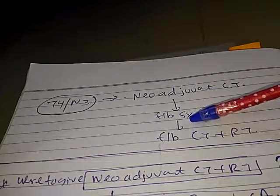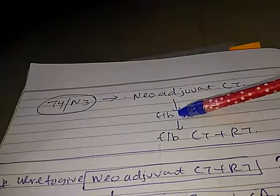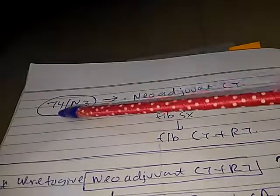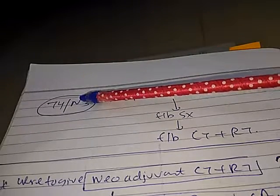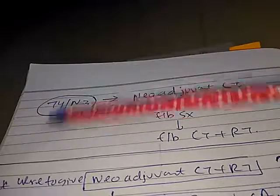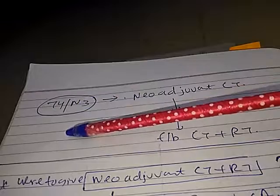Neoadjuvant chemotherapy is: chemotherapy followed by surgery, followed by chemotherapy and radiotherapy. This line of treatment is followed for T4 and N3 stages — that is Stage 3B (T4) and Stage 3C (N3). The protocol is neoadjuvant CT, then surgery, then CT plus RT.